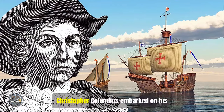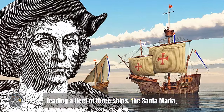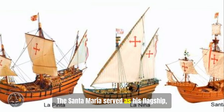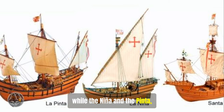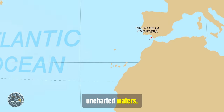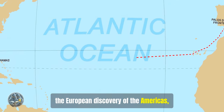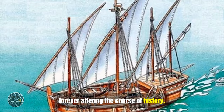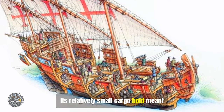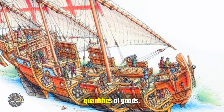In 1492, Christopher Columbus embarked on his historic voyage across the Atlantic Ocean, leading a fleet of three ships: the Santa Maria, the Niña, and the Pinta. The Santa Maria served as his flagship, while the Niña and the Pinta — both nimble Caravels — played crucial roles in navigating uncharted waters. This expedition would ultimately lead to the European discovery of the Americas, forever altering the course of history. This journey also highlighted the Caravel's limitations: its relatively small cargo hold meant that while it excelled at exploration, it was less suited for transporting large quantities of goods.